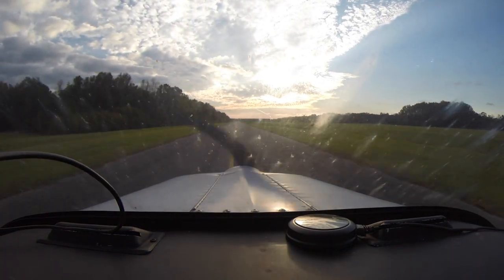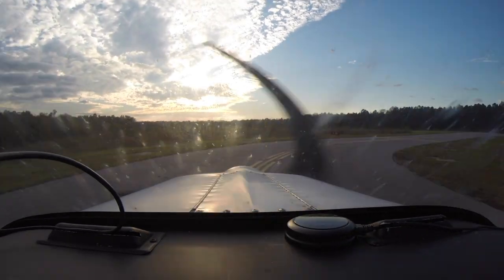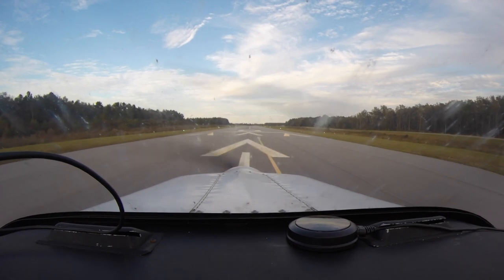Hi everyone, this is Jeff. This is my second set of solos. I did this at Somerville Airport in South Carolina. It's Delta Yankee Bravo. And here goes the first one.